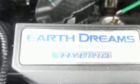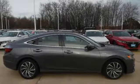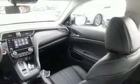Bluetooth streaming audio, smart entry key, front heated leather bucket seats, auto-dimming rearview mirror, Apple CarPlay, Android Auto, dual-zone climate control.